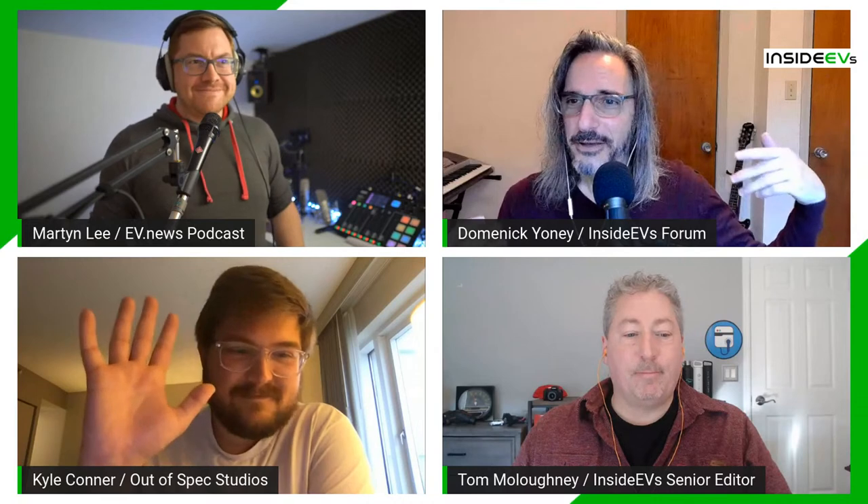We also have Martin Lee from the recently revamped EV News Daily podcast, available on all the best podcast platforms. And Kyle Conner joins us from the hotel in Chicago, where he's there on behalf of Out of Spec Studios. He also puts together Cars Gone Wild videos for the Inside EVs YouTube channel. If you're watching on YouTube, please subscribe, hit the thumbs up, and ring the bell icon for notifications.